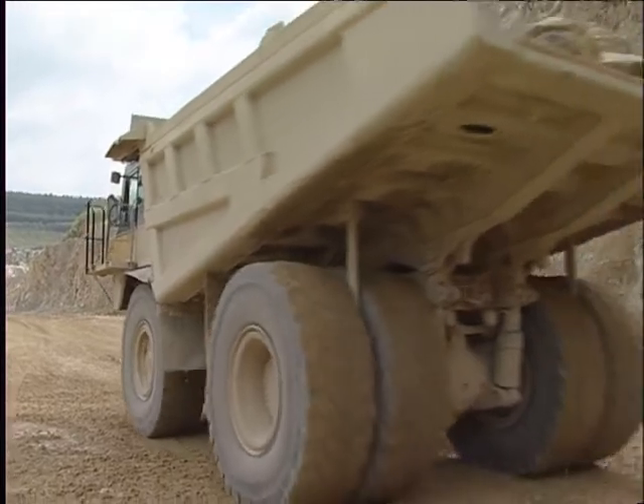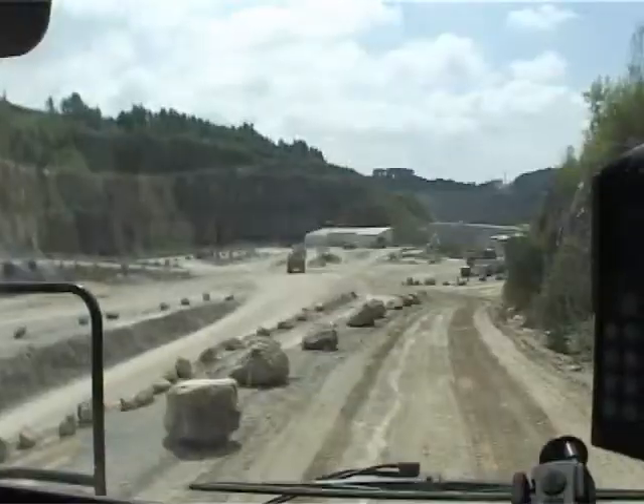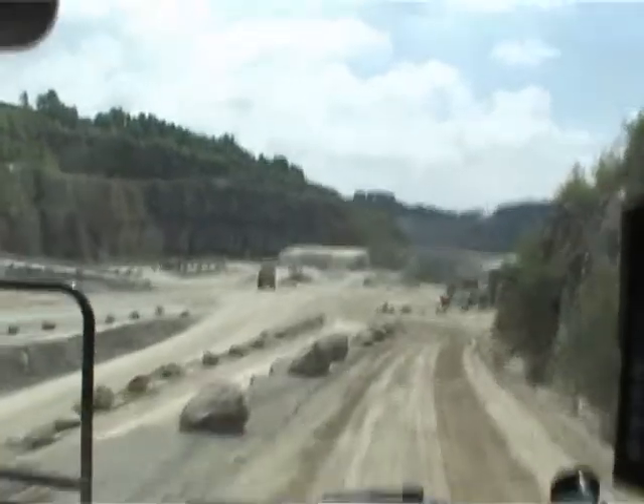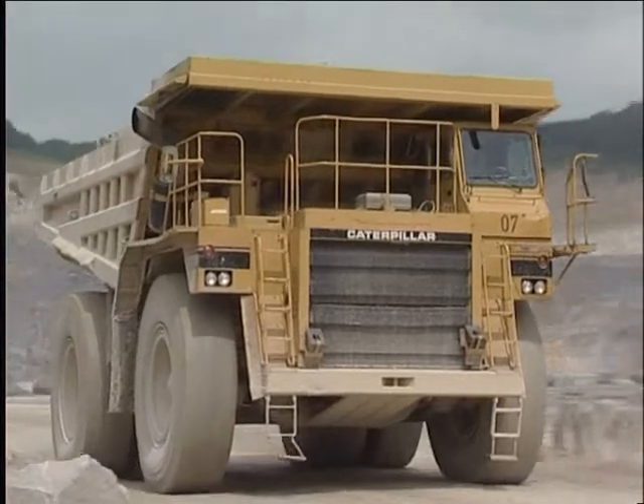With Freund DW2 Dumper Scales, you have information about distances, travel and standing times, full and empty capacity trips, and the weights transported at the tip of your fingers.